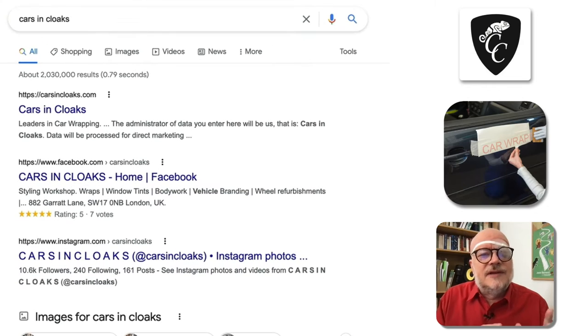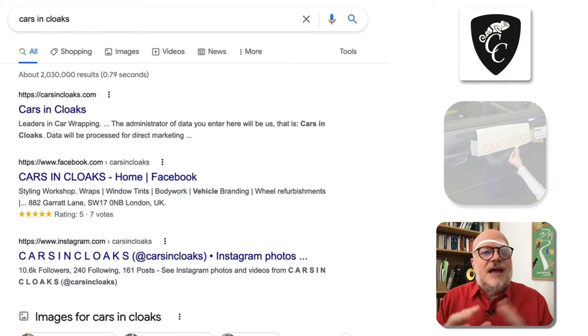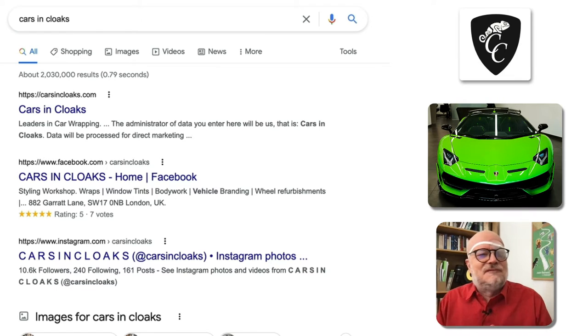Now, I don't really know what a car wrapping service is, but I imagine that I could take my Renault Twingo from the 1990s and have it wrapped up to look like a Lamborghini, which is a fun idea.